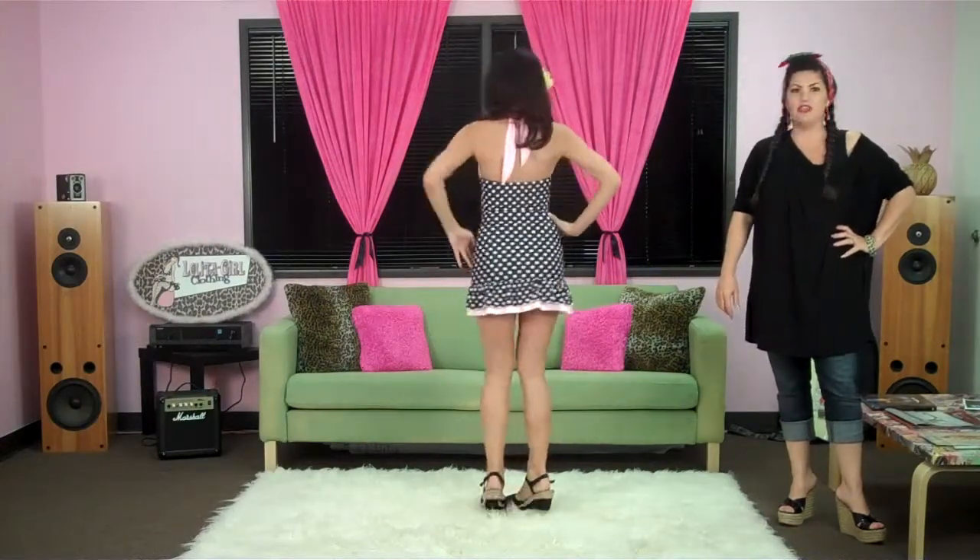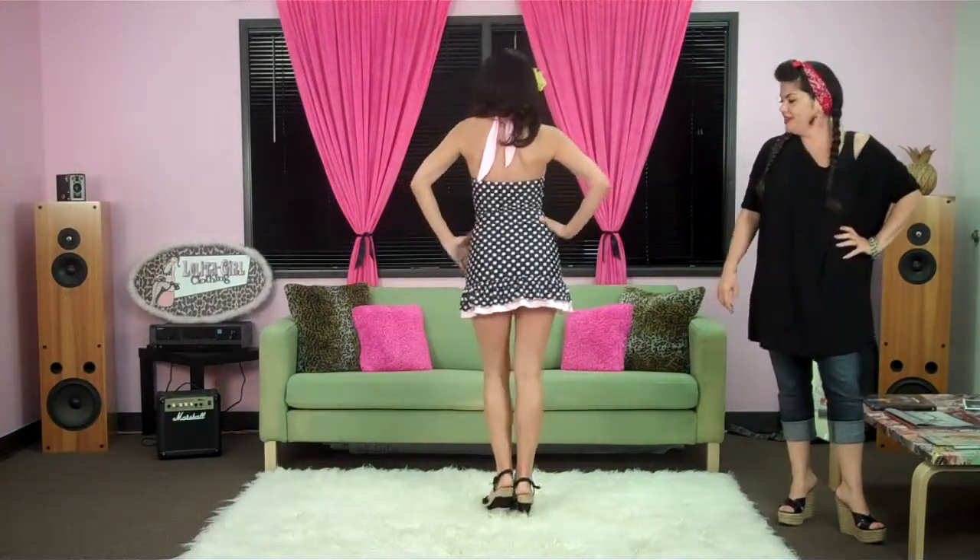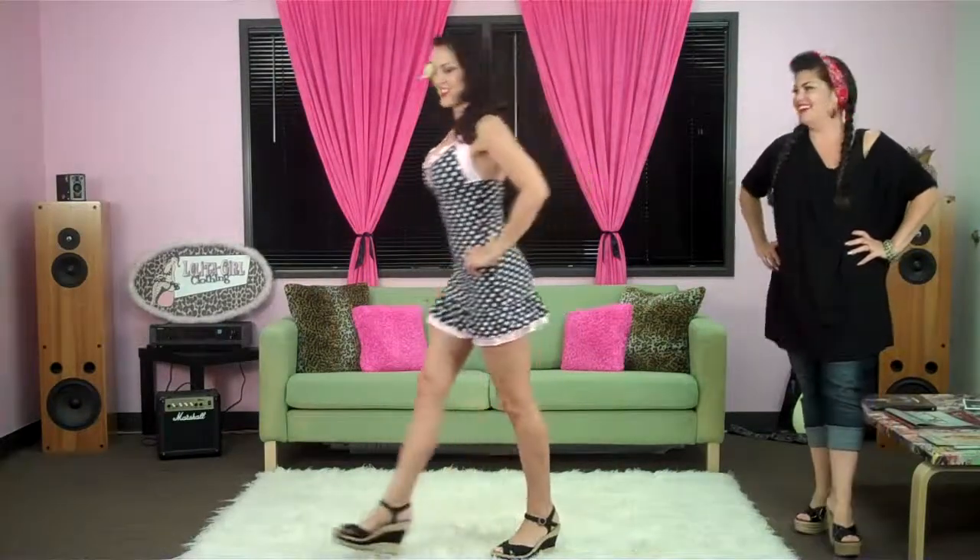Classic black and white dot print with the baby pink trimming. We've got a double ruffle flounce here for a little bit of sass. This bathing suit is made to look like a one piece, although it is two pieces and has the matching panty underneath. This bathing suit can be found at LolitaGirlClothing.com. Thank you, Dinah.